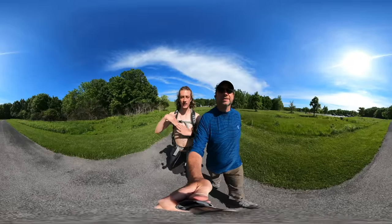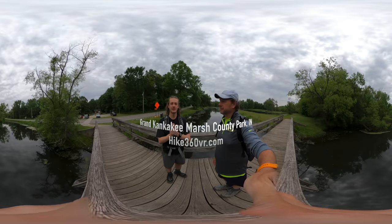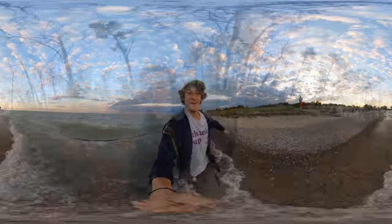Hello friends, family and followers — this is Hike 360, here to give you a new hike this week. This is Van Life Episode 2 with Ryan and Kylie.